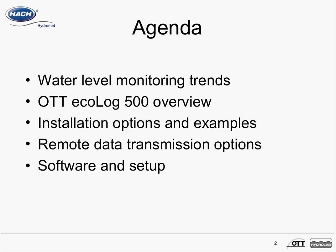Over the next 20 minutes, we're going to review water level monitoring trends. We'll take a deeper look at the Ecolog 500 self-contained system, review installation options and examples, and look at some of the specific details behind remote data transmission and how to set it up using the Water Logger operating program.